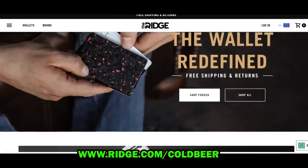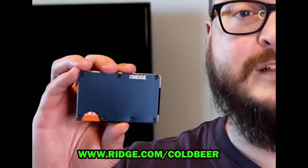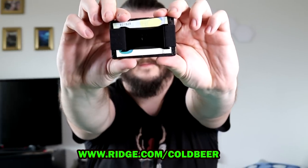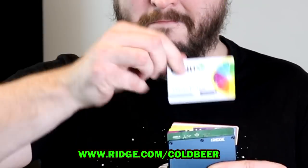This video is brought to you by the Ridge Wallet. I never knew I needed it, but now I never go anywhere without it. It's so much smaller and better than my usual wallet. And you know what I like the most? Ridge Wallet comes with a lifetime warranty. You heard right — you buy it once and that's it. You will have it forever and can pass it on to your grandkids.